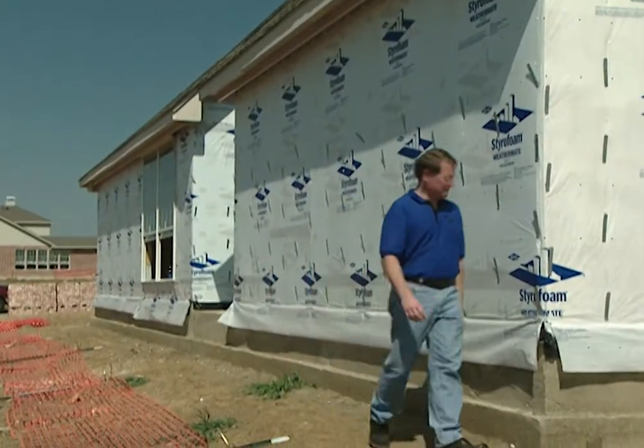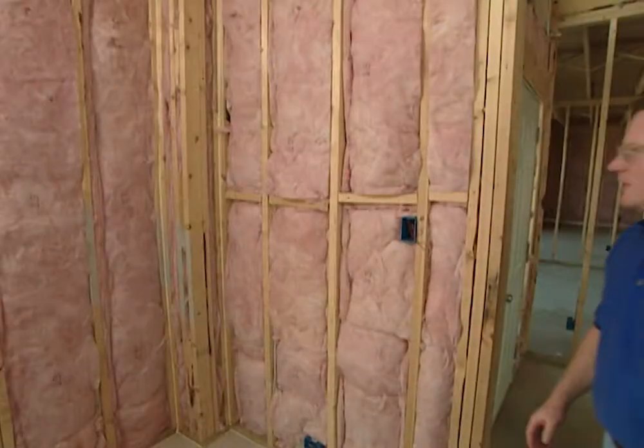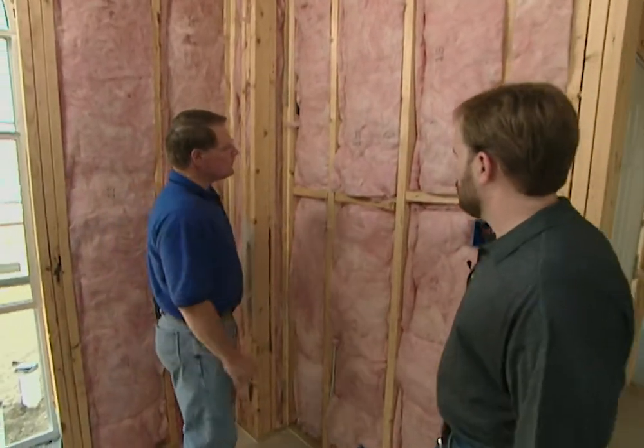Doug Bybee is a technical specialist with Dow Building Materials. Here's a good example of where heat loss can occur in a wall.